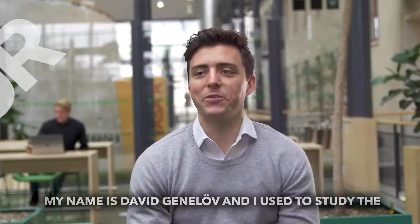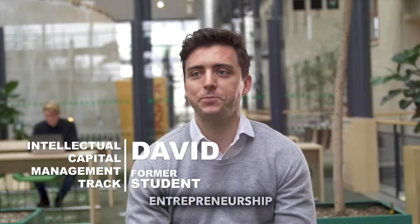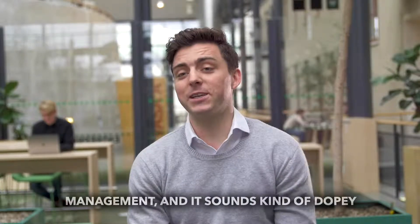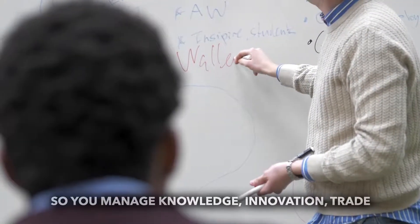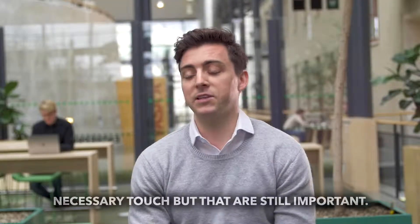My name is David Gennerlöv and I used to study the Intellectual Capital Management, or ICM track, at the Chalmers School of Entrepreneurship. ICM is short for Intellectual Capital Management — it sounds kind of dopey, but it's actually pretty straightforward. What you do is you manage intangible assets: knowledge, innovation, trade secrets — all those things you can't necessarily touch.